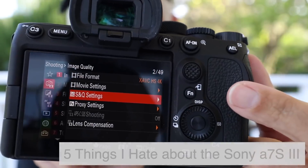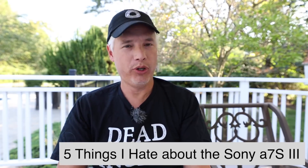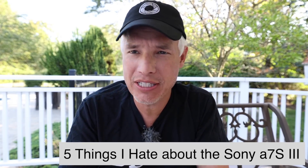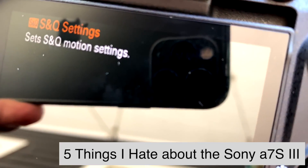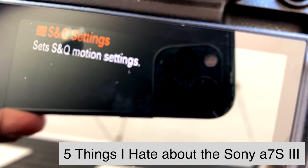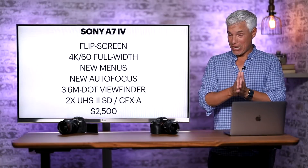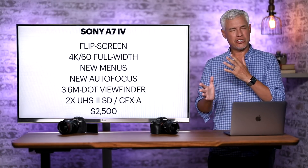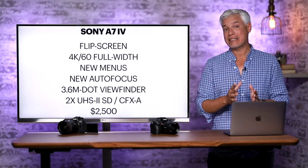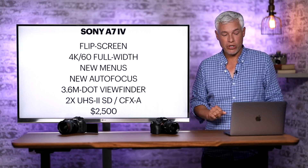The menu is still bad though. S&Q settings — what does S&Q mean? No normal human knows what S&Q means. Hit the help button and you get 'Sets S&Q motion settings.' The menus are still confusing and poorly named, there's still no good search feature, and the touch interface doesn't work great. But it is a step up and will be a welcome upgrade for anybody shooting with the Sony a7 III right now.